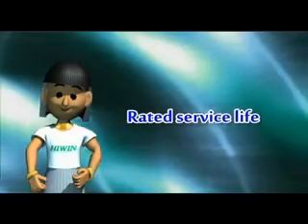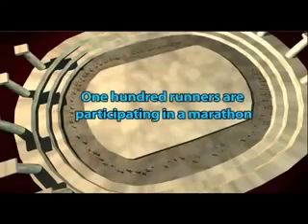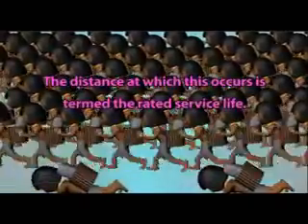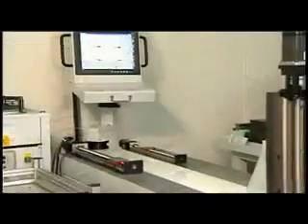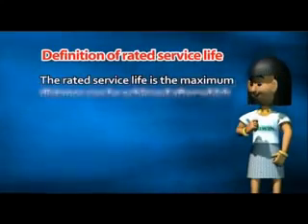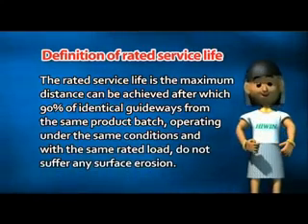Rated Service Life. Let's look at another example. 100 runners are participating in a marathon. As they run, occasionally one of the runners tires and drops out. When the 10th person has dropped out, this indicates that 90 runners are still in the marathon. The distance at which this occurs is termed the Rated Service Life. Because of the great variability in linear guideway service life, there will be differences in the service lives of guideways from the same batch, even when used under the same conditions. This is largely attributable to the inherent variability of material fatigue characteristics. The Rated Service Life is the maximum distance that can be achieved after which 90% of guideways from the same product batch, operating under the same conditions and with the same rated load, do not suffer any surface erosion.